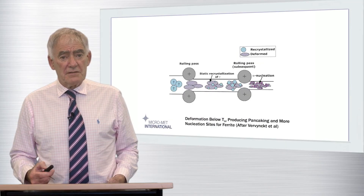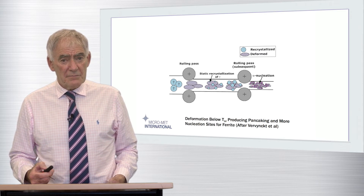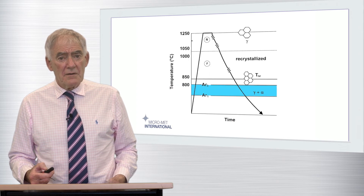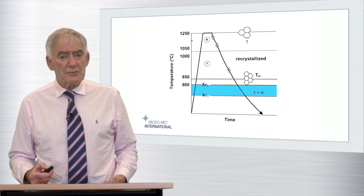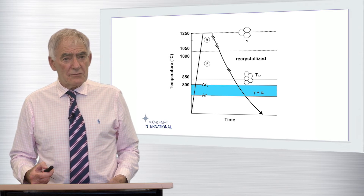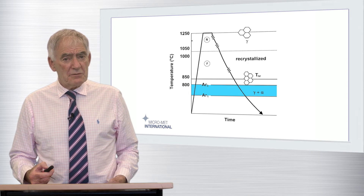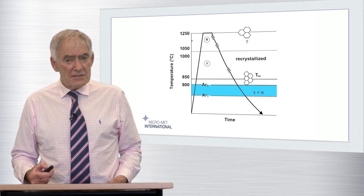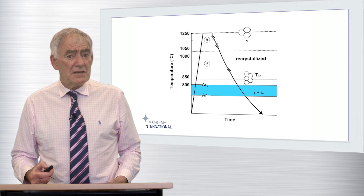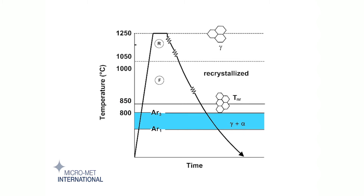There is then the further possibility to extend finish rolling into the two-phase gamma plus alpha region, which can further increase strength and simultaneously improve the ductile to brittle transition temperature. This truly is controlled rolling taken to the full extent of its definition, but, as we will discuss later, reliance on intercritical rolling — that is, between AR3 and AR1 — can lead to other issues, and best practice in the modern era is to avoid this wherever possible.